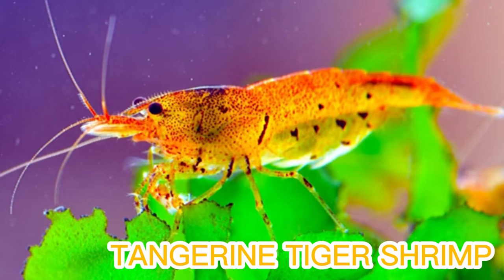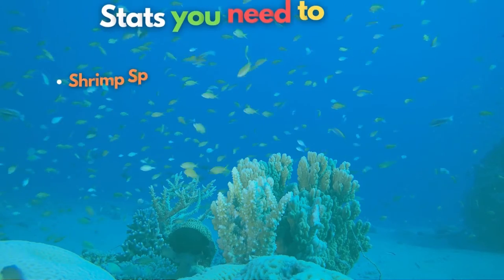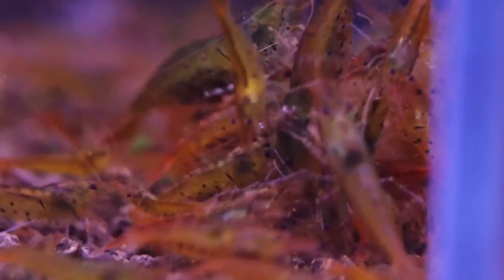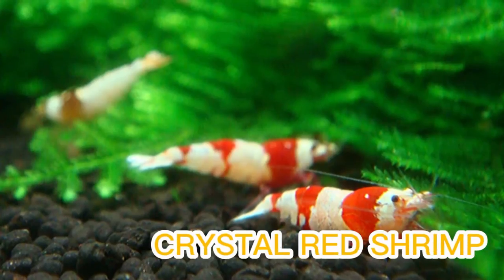The tangerine tiger shrimp takes 6th place in the freshwater shrimp category. Like the famous Amano shrimp, these crustaceans make a great addition to your tank as a dedicated cleanup crew member. These shrimp are an excellent starter for keepers new to the world of Caridina, and you can even mix them with Neocaridina species because they will not interbreed.